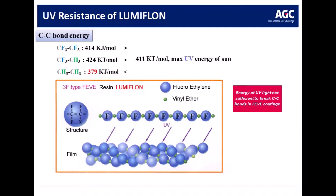The fluoroethylene component of FEVE resins not only protects the hydrocarbon component but it is the strength of the resin. The bond energy of the fluoroethylene is higher than that of the sun's rays, and that is what allows for the strong UV resistance that FEVE provides to coatings.